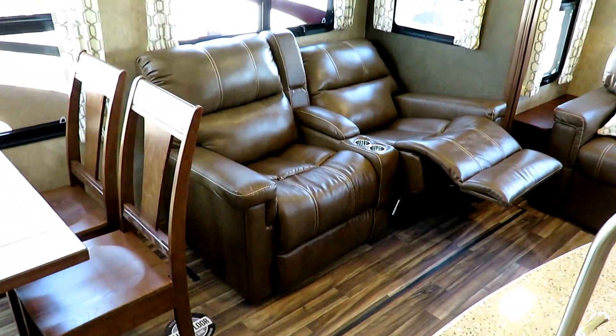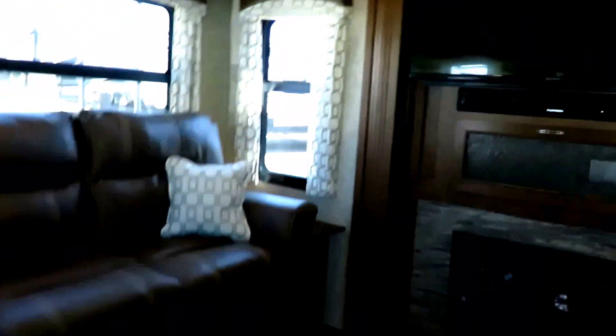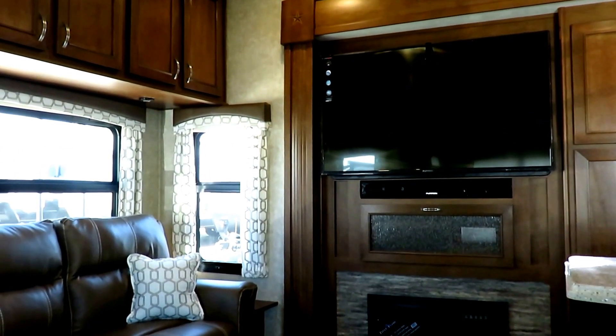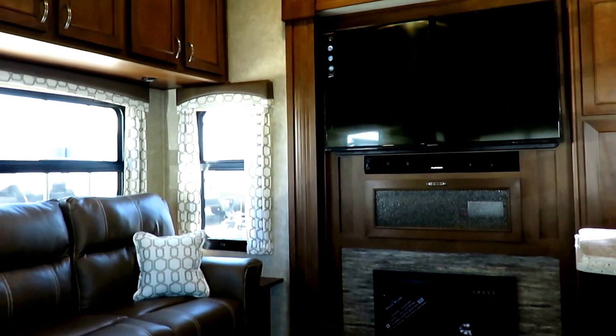Swinging around, we've got a wall-hugging theater recliner sitting right at boardwalk and park place — the prime location — directly across from this beautiful HDTV. You come in, sit down, kick your feet up on the recliner, and it's easy living.